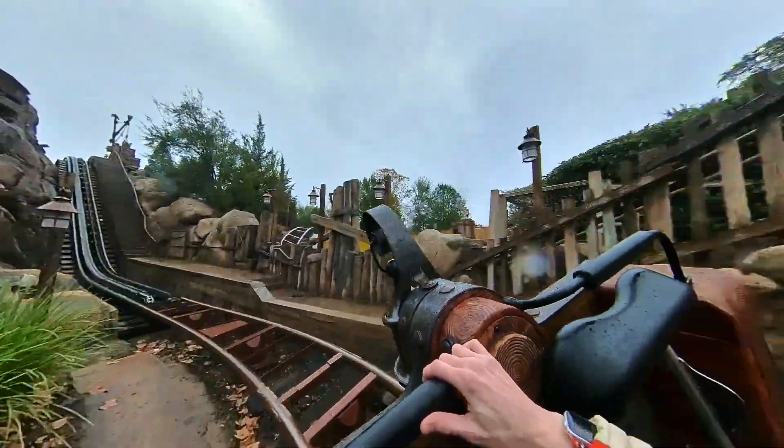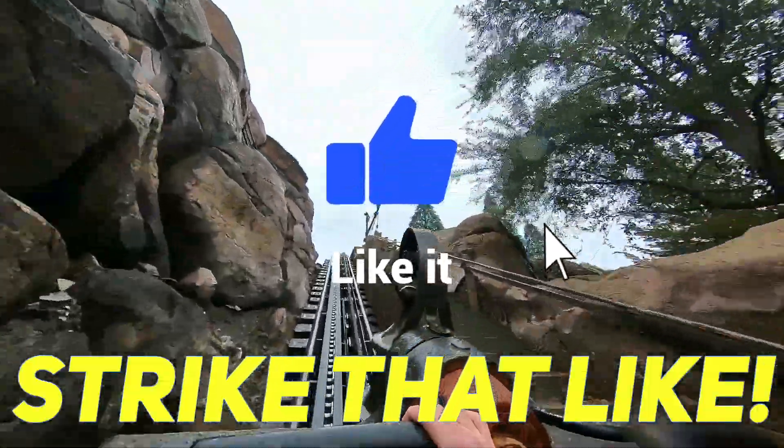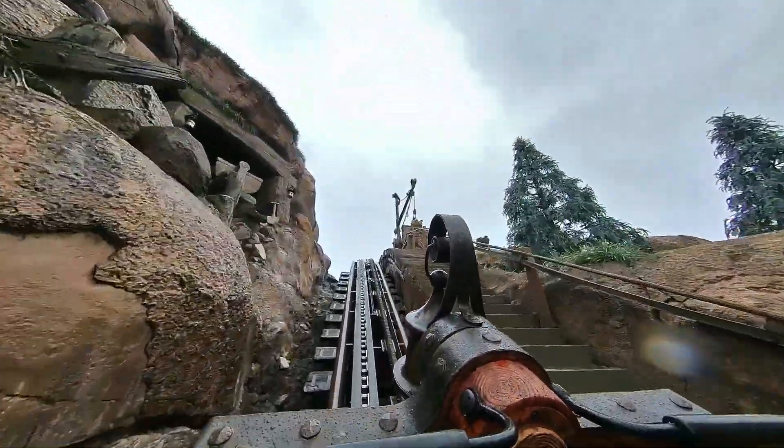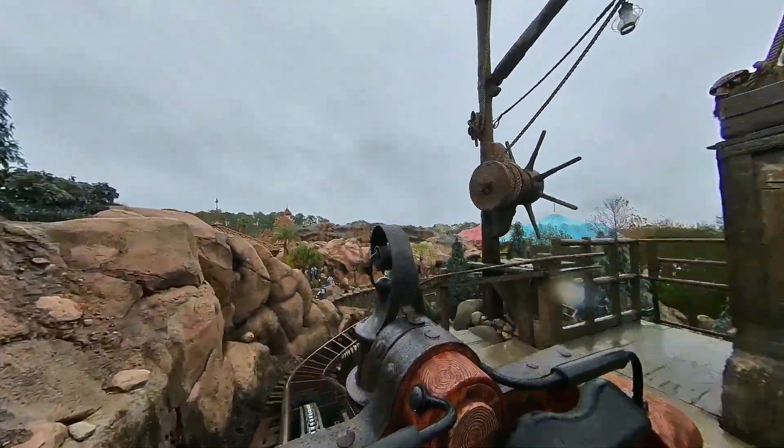If you like videos like these, we'd invite you to strike that like and subscribe for more. And now let's talk about some Seven Dwarfs Mine Train trivia that you might not know.